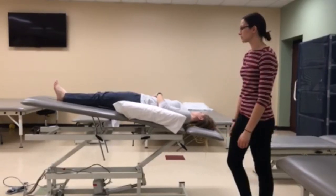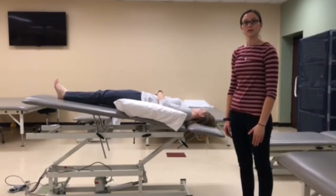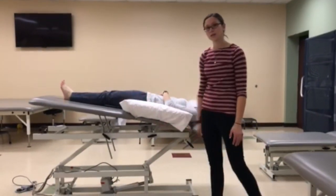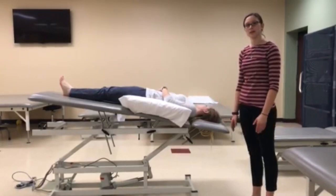This is the postural drainage position for the left lingula lobe. The patient is positioned in Trendelenburg with feet raised 12 inches and a pillow posted under the left side.